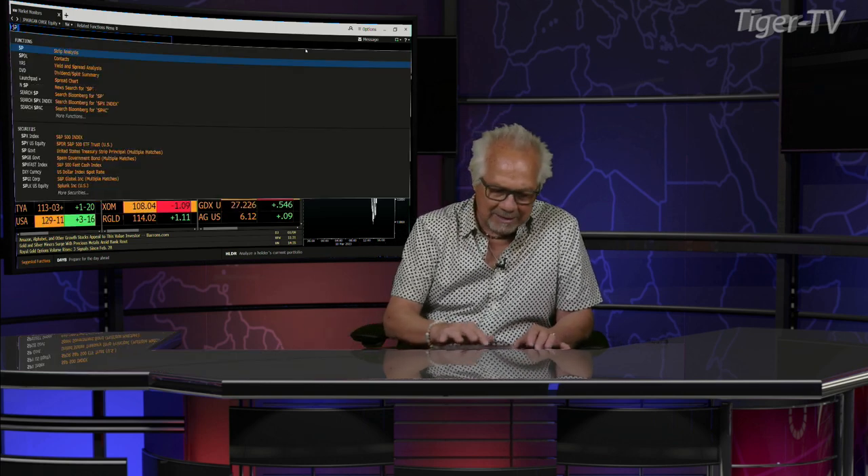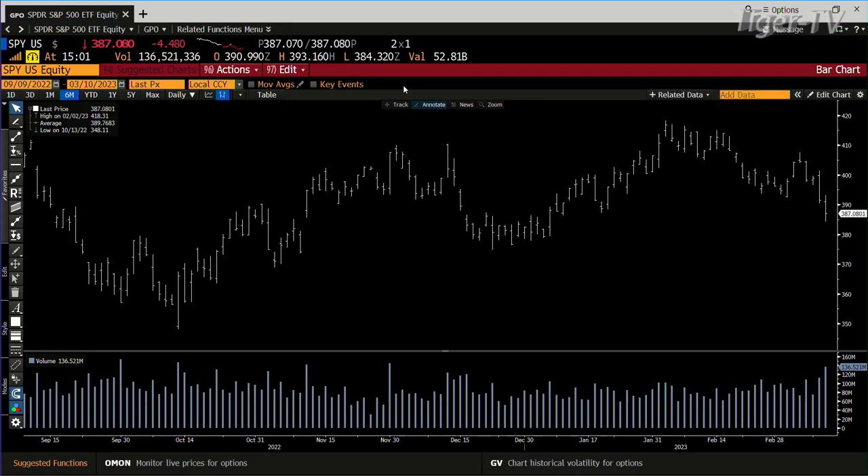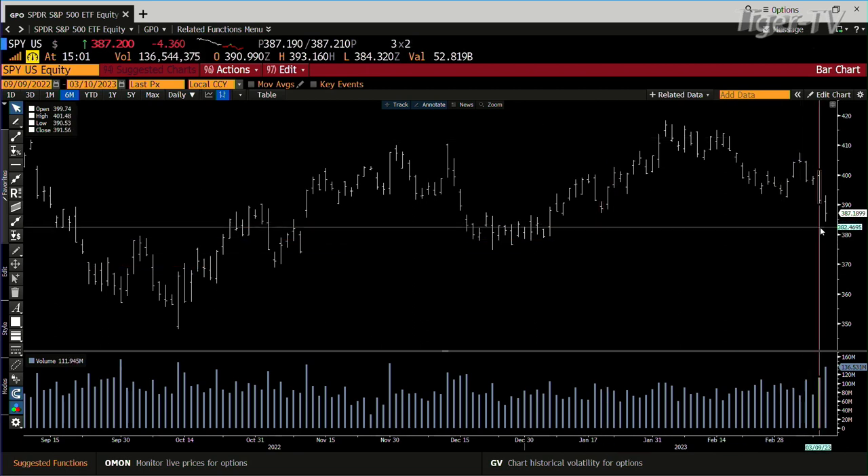We've been in this ABC structure down, and we actually got one ABC inside another. We talked about this yesterday. On the first ABC down, you're almost there — we hit 384.32. You hit the first one there.